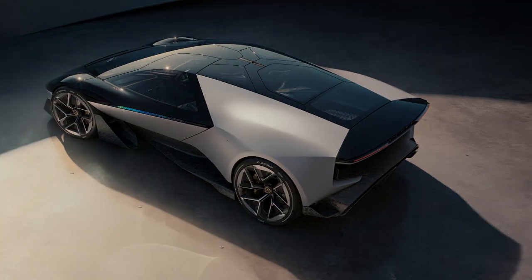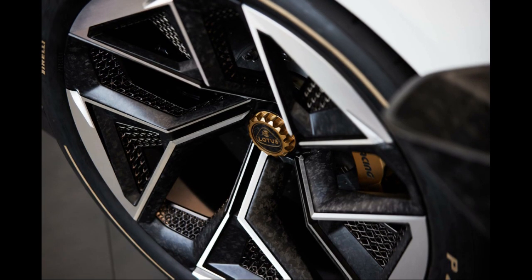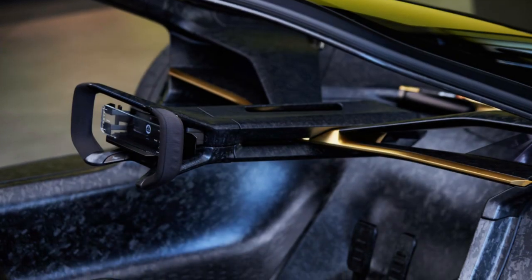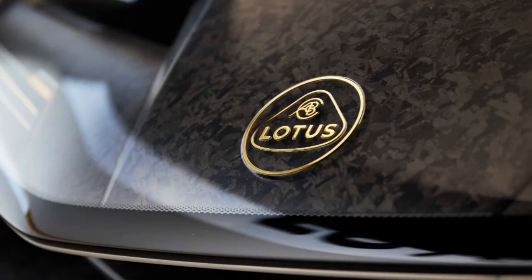There's another potential F1 nod, though this time in the McLaren sense. The Theory 1 has three seats, with the driver's spot in the center of the vehicle and room for two passengers offset behind.